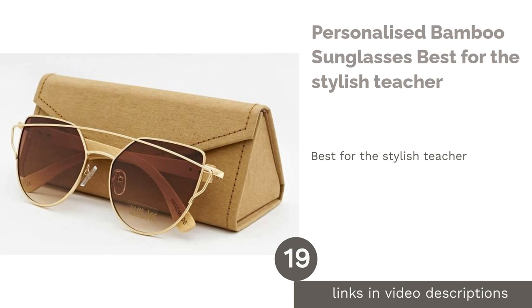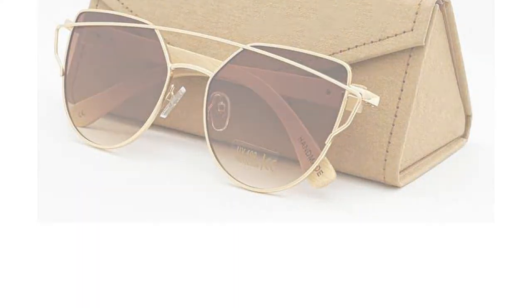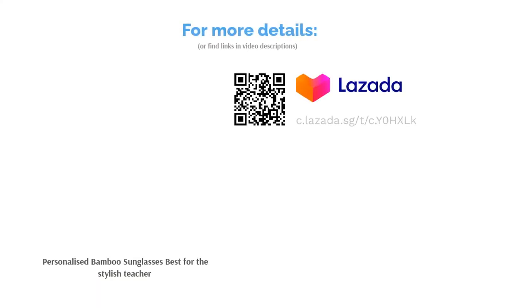The next product is Personalized Bamboo Sunglasses — best for the stylish teacher. There is no other way to describe your teacher who comes to school every day with their outfit on point. A stylish gift such as these trendy sunglasses will be right up their alley. It also comes with the option of personalizing it with their name on the outer bamboo frame.